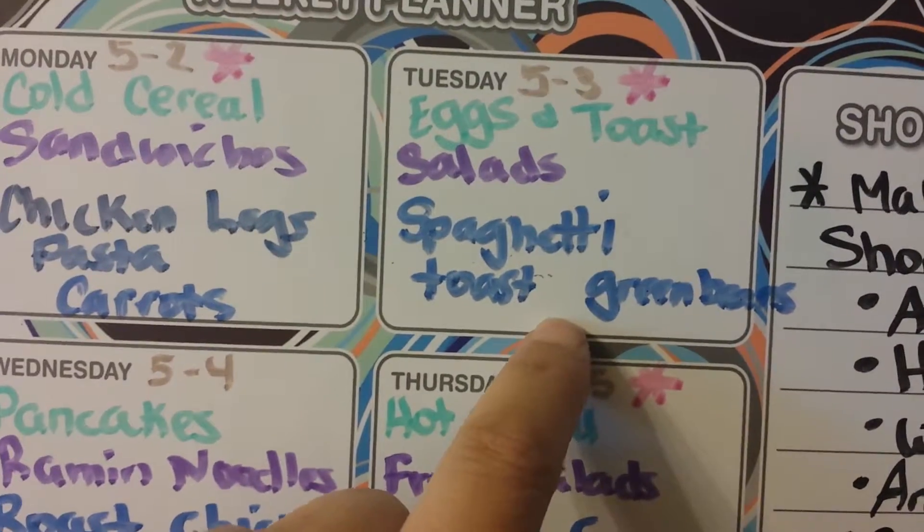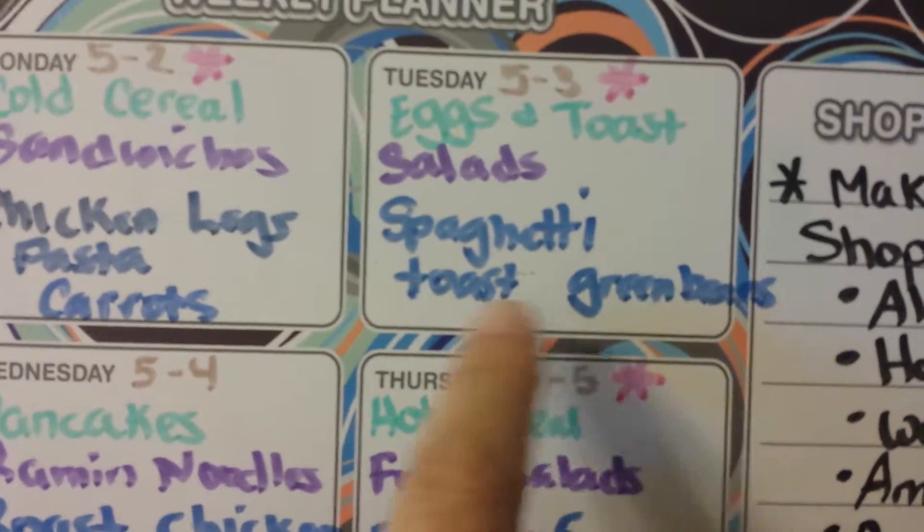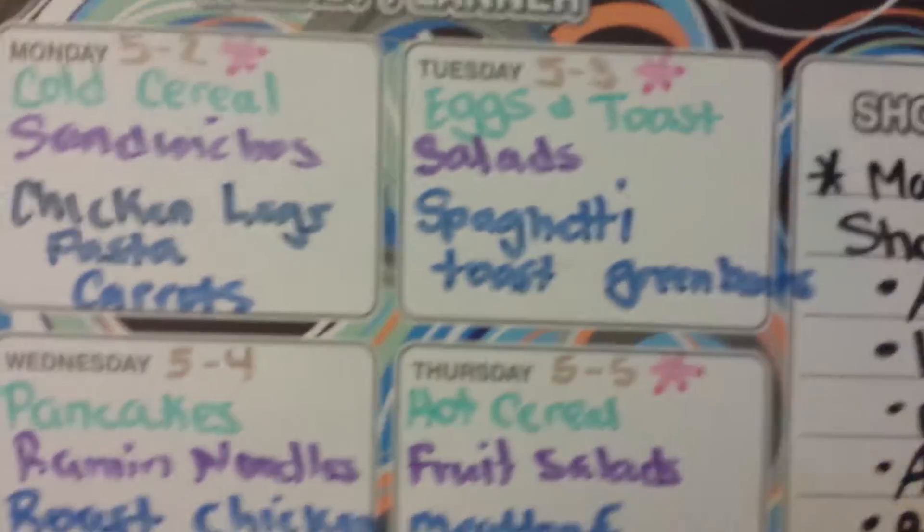And then tomorrow we have eggs and toast, some salads for lunch, and then we'll do spaghetti and the garlic toast and green beans.